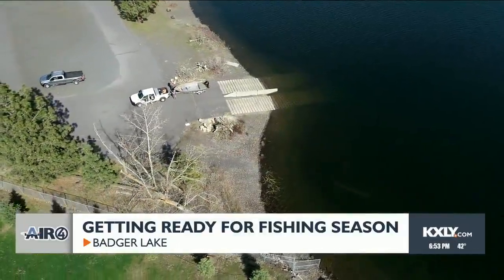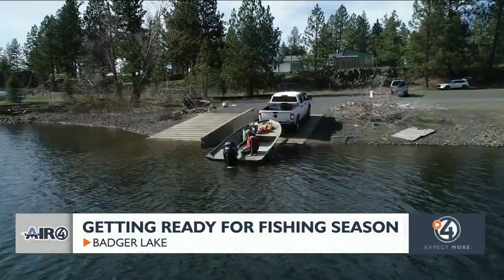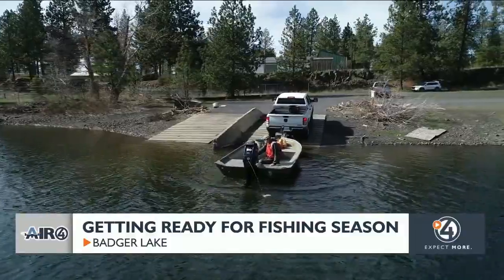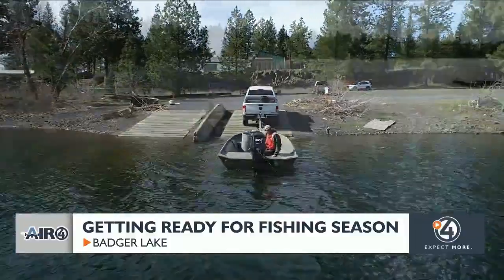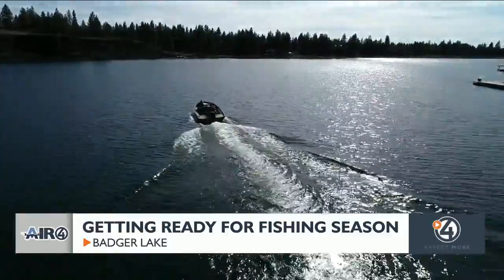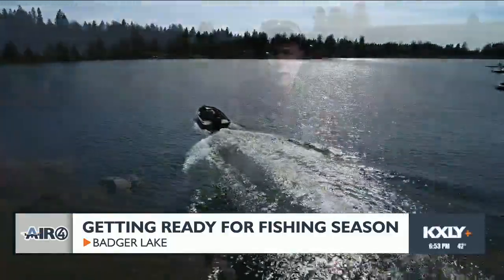Mostly for my trout lakes, just to get an idea of how our fish stocking plan is coming together and to give an idea of what anglers can expect to catch on opening day, which this year is April 27th.